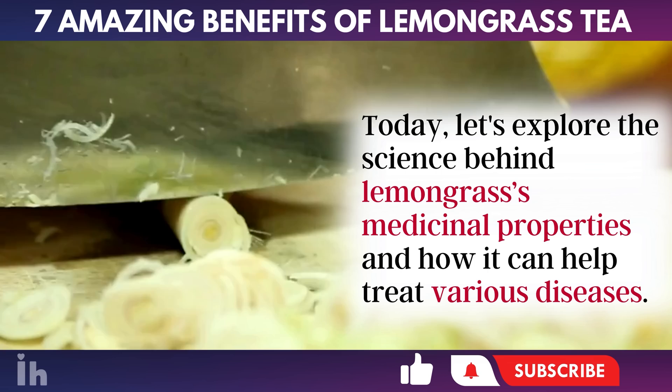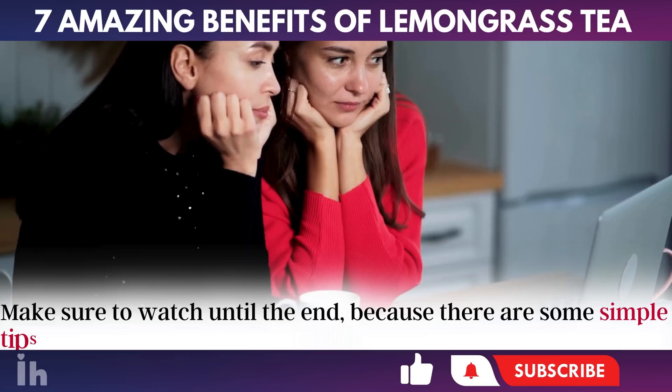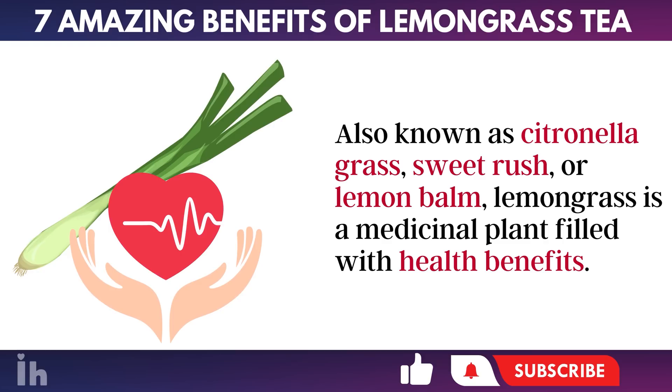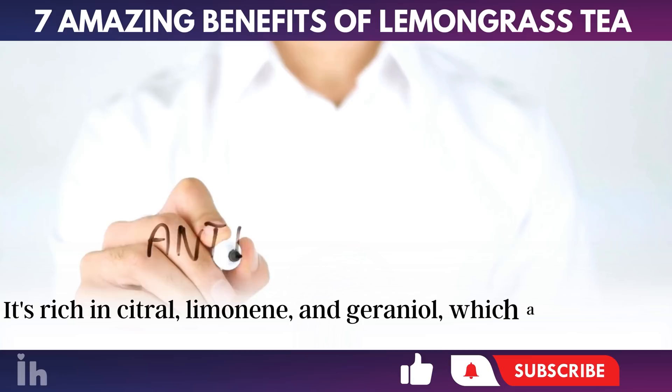Today, let's explore the science behind lemongrass' medicinal properties and how it can help treat various diseases. Make sure to watch until the end, because there are some simple tips and recipes for adding more lemongrass to your diet. Also known as citronella grass, sweet rush, or lemon balm, lemongrass is a medicinal plant filled with health benefits.